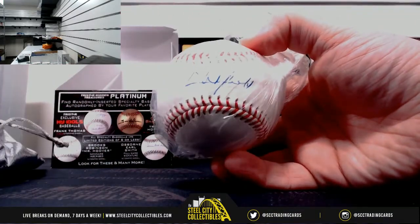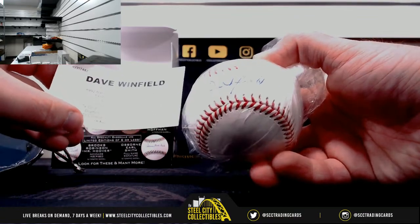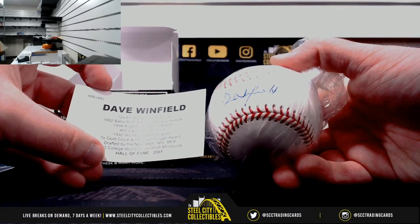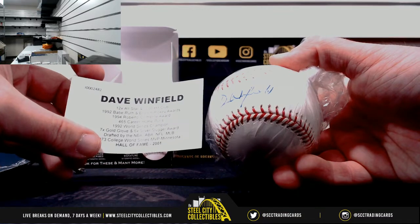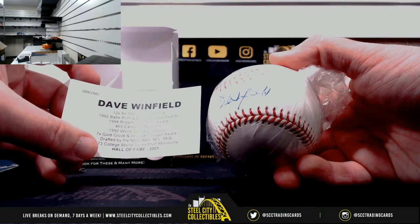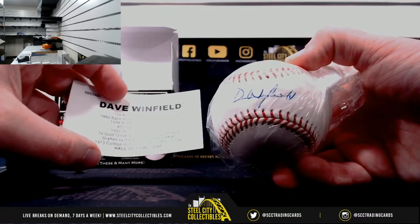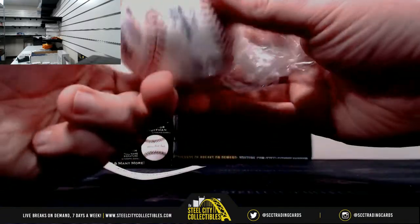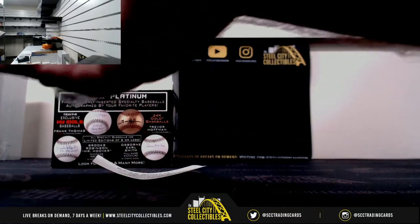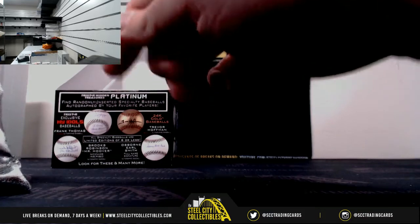I want to say that one is going to be Dave Winfield — double check — and that is correct. 12-time All-Star, 3,000 hit club, got the 1992 Babe Ruth and Branch Rickey awards, 1994 Roberto Clemente award, 465 career homers, 92 World Series champ, 7-time Gold Glove, 6-time Silver Slugger. Was drafted in the NBA, ABA, NFL, and MLB — impressive. 1973 College World Series MVP from Minnesota, Hall of Famer in 2001. Dave Winfield — and the sticker is right there. I did not know Dave Winfield was that athletic. That is impressive.